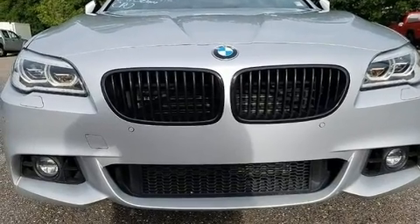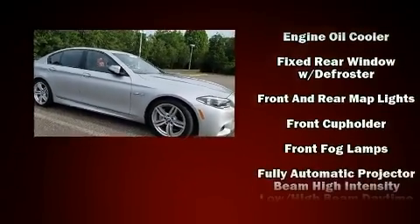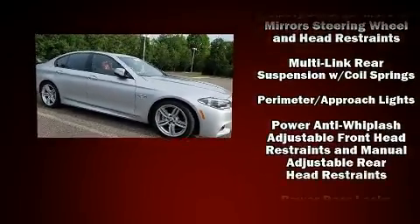BMW ensures the safety and security of its passengers with equipment such as dual front impact airbags with occupant sensing airbag, head curtain airbags, brake assist, anti-whiplash front head restraints, and four-wheel disc brakes with ABS.